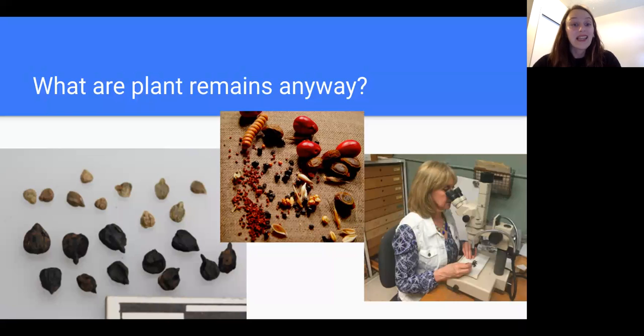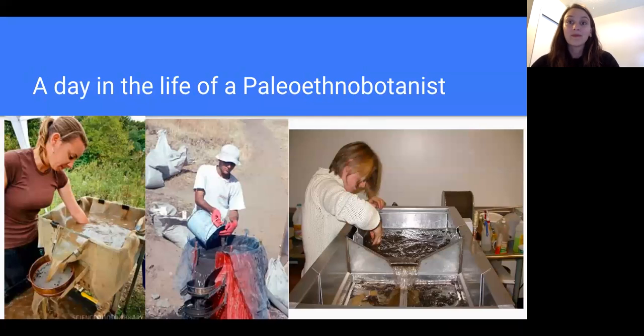A day in the life of a paleoethnobotanist. You likely got paleoethnobotany as your quiz answer because you enjoy gardening and spending time in nature. Being comfortable in the outdoors and getting dirty excavating are important parts of paleoethnobotany that you won't have any problem with as a garden lover. Since you might be working with micro botanical materials, a willingness to also work in a lab setting with a microscope is important.